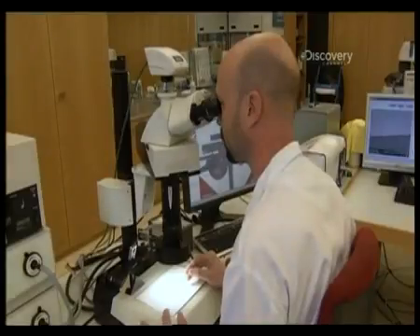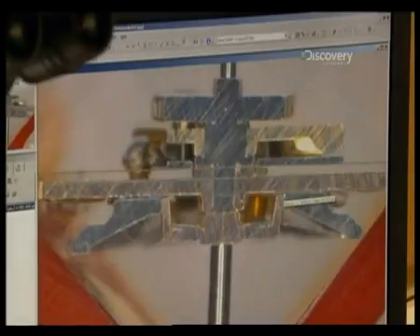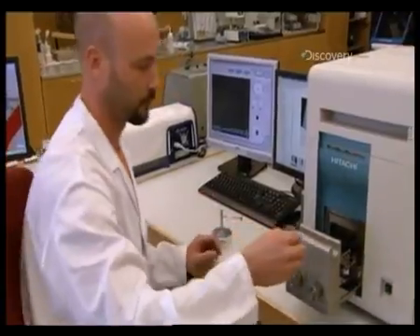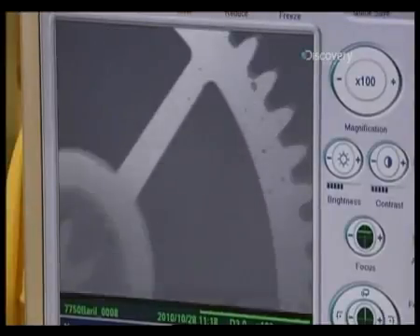When you're dealing with the best timepieces on earth, the acceptable tolerances of wear are so minute that even a microscope isn't up to the job. The answer is an electron microscope, which can scan each part at up to 40,000 times magnification.